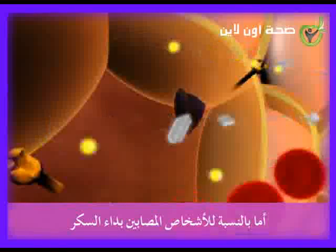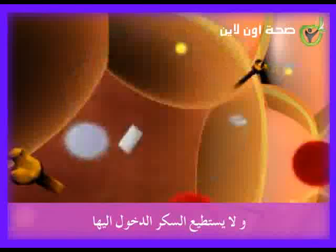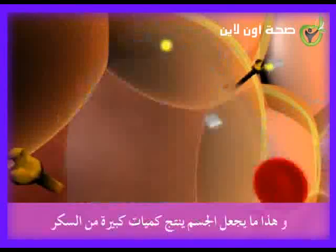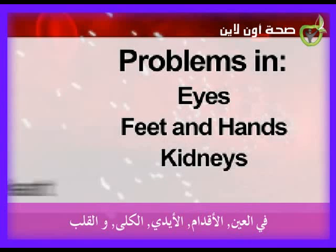But in people with diabetes, the body's cells stay locked, and sugar can't get in to provide energy. This causes too much sugar to build up in the blood. Over time, high levels of sugar in the blood can lead to serious health problems in the eyes, feet and hands, kidneys, and heart.